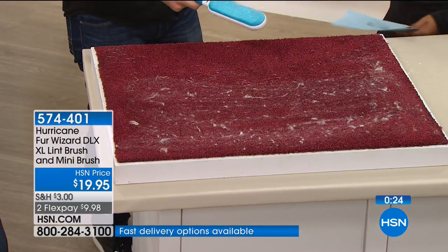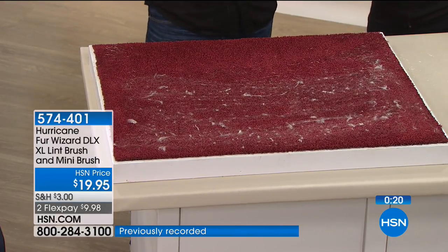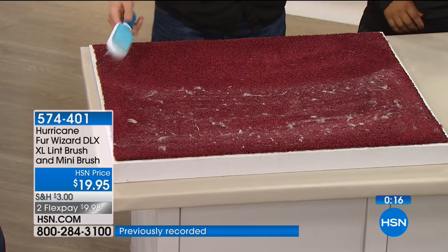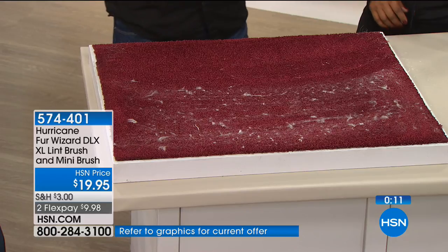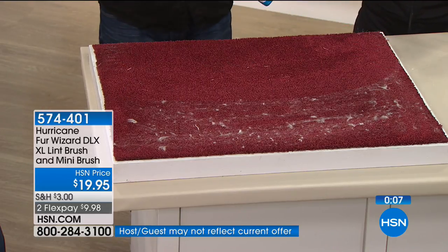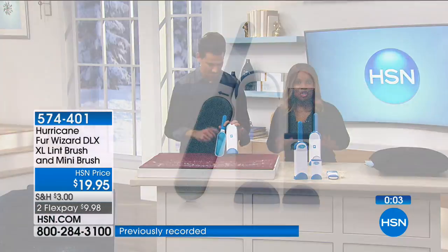You get the big guy and the small guy. This is the deluxe model — what that means is you're getting twice the amount of power when it comes to picking up your dander, cat hair, and dog hair. It's two times stronger. Almost a thousand of you have ordered this in this show alone — it's incredible. I hope you absolutely love it.